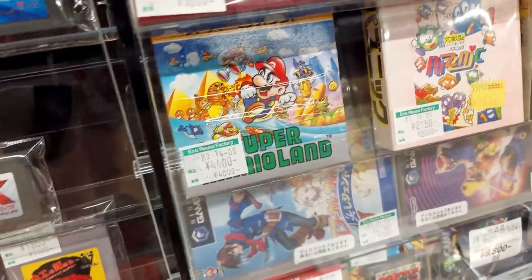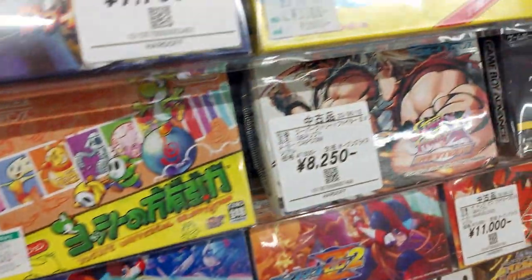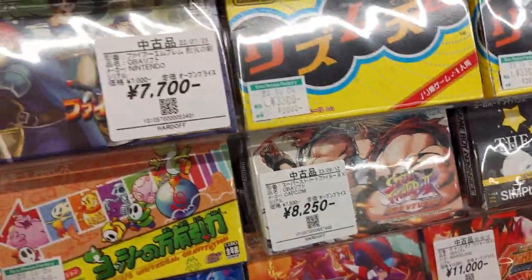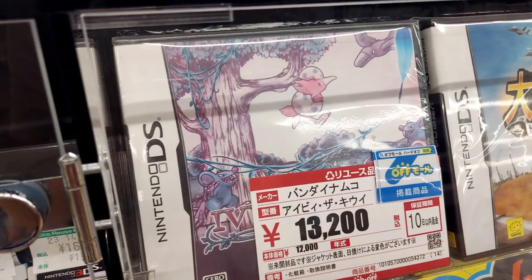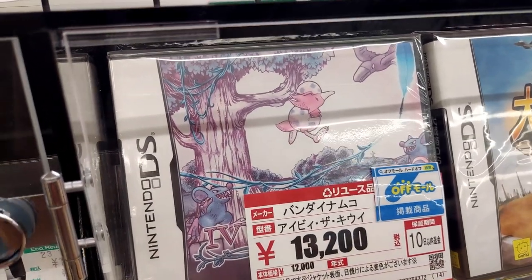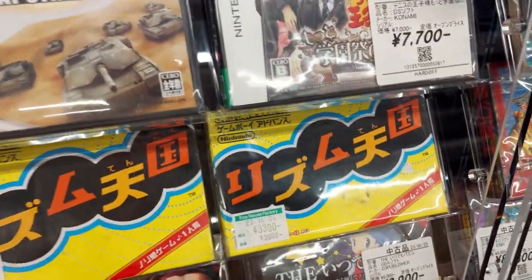Puznik Super Mario Land for 4,400 — some cool selections here for sure. Street Fighter 2 for 8,250 in the box. Fire Emblem for 7,700. Bandai Namco Ai-Bi-The-Kiwi for 13,000 — great strategy tank game, this is fun for the Game Boy Advance and the 3DS too.